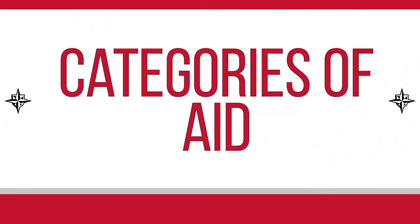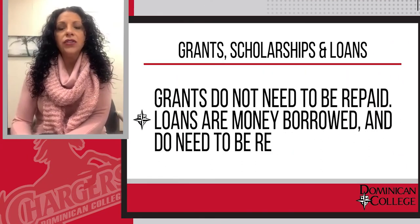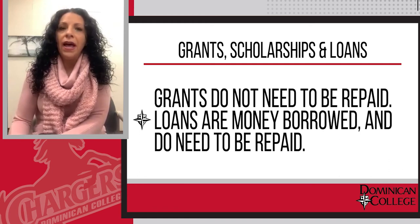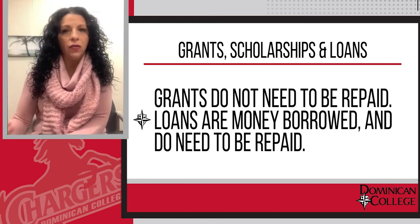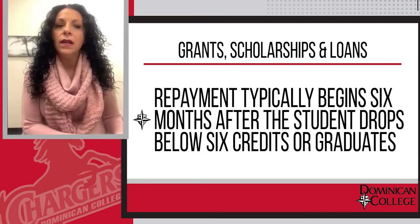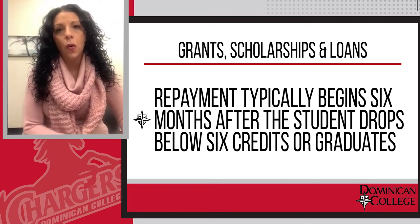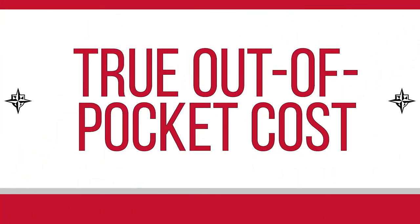In this award offer, you will see different categories of aid. It's important to understand what a grant is, what a scholarship is, and what a loan is. Grants and scholarships do not get repaid back — that's money awarded and goes directly onto your bill. Loans are money borrowed, and repayment typically begins six months after you either drop below six credits or graduate from the college. What we're going to do here is break down the awards given to help you understand what your true out-of-pocket expense will be.